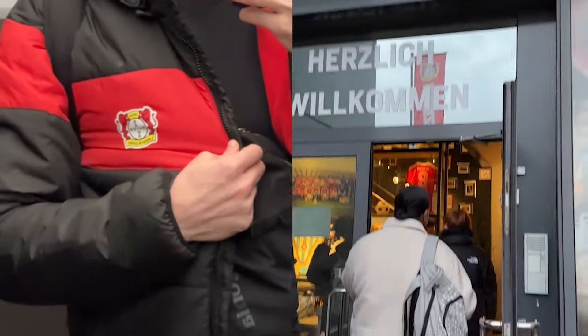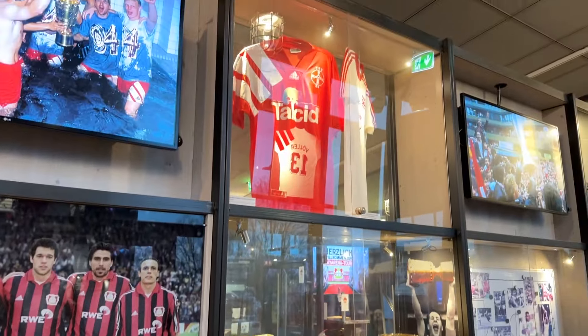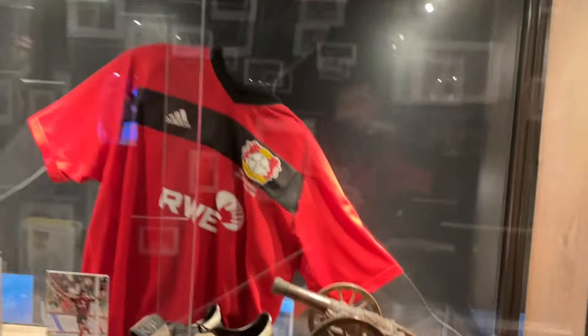Alright, we are here at the BayArena. As you just heard, they are going to take us to some secret, or I guess, less seen rooms. So lots to see today.